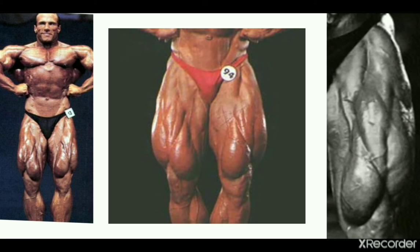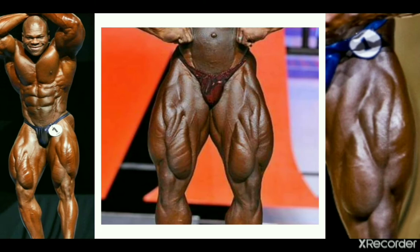Next up is 90s mass monster Mike Francois. He didn't have the best quadriceps development overall once again, but his teardrops are among the best in my opinion. They have an original, unique shape — the way they're formed is very interesting, but there's nothing wrong with it. They're massive-looking, appearing to be even bigger than the sweeps, and it's not like he's horrible in his sweeps — he's no slouch in that area. Mike Francois definitely belongs on this list.